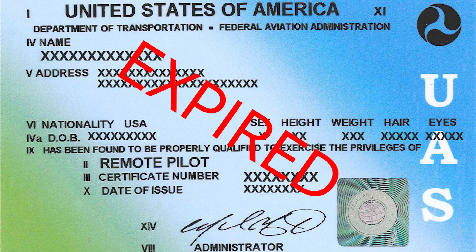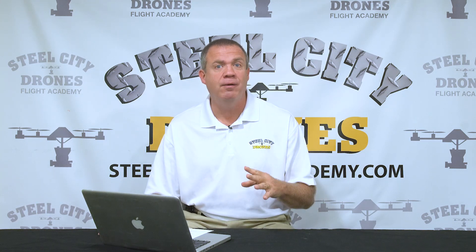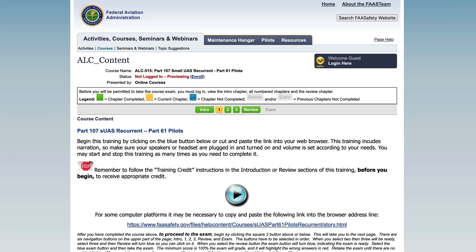A frequent question we get is: what if my original license is already expired? Do I have to take the initial test again? The answer is no. All you have to do is go to the FAA website, register for the course, and you're good to go.